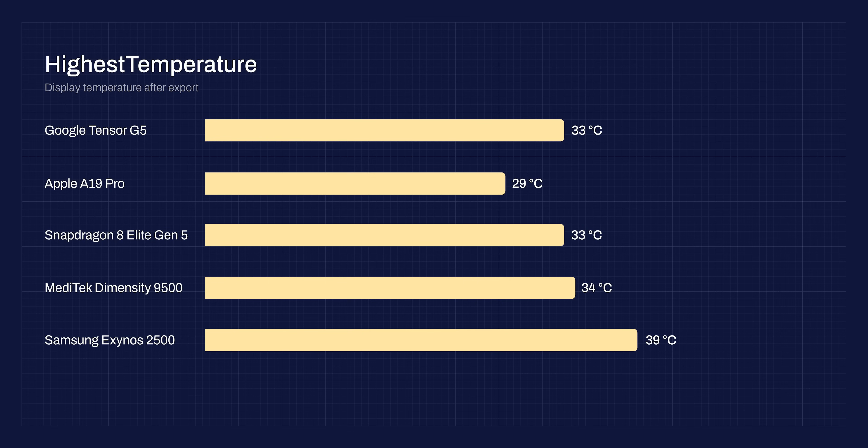I also measured the display's maximum temperature. The iPhone was the coolest at only 29 degrees Celsius (84°F). The Dimensity, Snapdragon, and Tensor phones had similar temperatures, but the Galaxy Exynos got much hotter, likely due to the flip phone form factor.